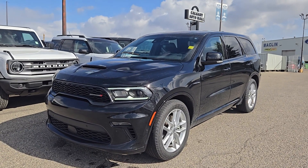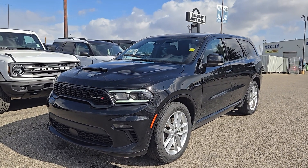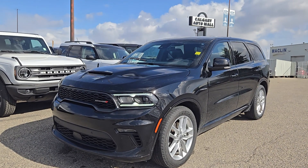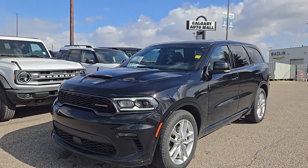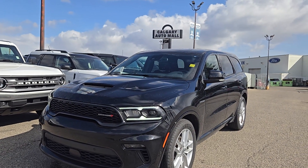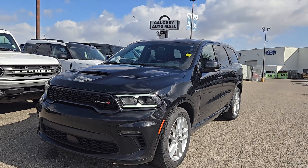Good morning, this is Jackie down at Macklin Ford and today I'm showing you this newly arrived 2022 Dodge Durango RT. The stock number is 22P2442. It has 72,000 kilometers, and it's equipped with a 5.7 liter V8 Hemi engine that's paired to an 8-speed automatic transmission.